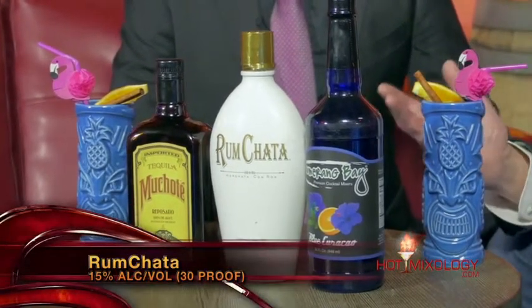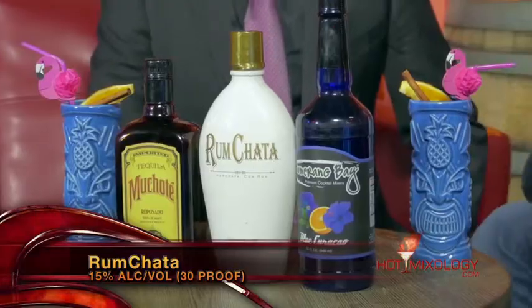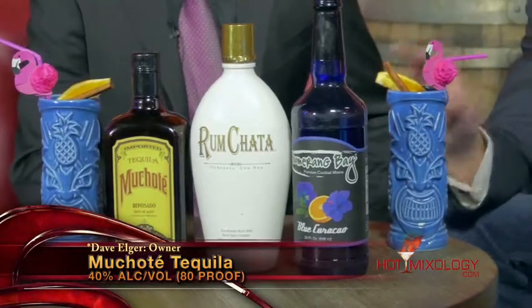The Rum Chata is beautiful in anything you put it into, and I love it being in the cocktail of the week, especially because it's with my tequila — Muchote Tequila, the Ultra Premium Reposado Tequila. Muchote, we do it right — we put all our effort into the tequila instead of the fancy bottle, and you'll taste it with every sip.